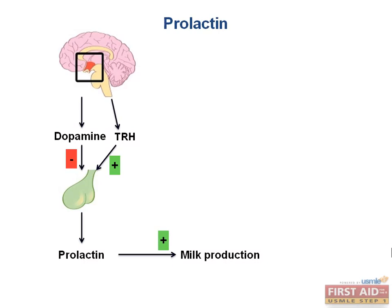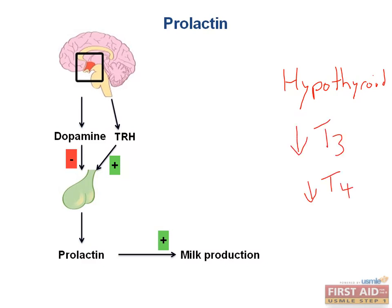What would be the underlying cause of an elevated prolactin level — hyperthyroidism or hypothyroidism? You'd be right if you were thinking hypothyroidism. The reason is that in hypothyroidism, TRH levels increase, which causes prolactin release. Why does a hypothyroid patient have high TRH levels? When you are hypothyroid, you are not making very much T3 or T4, so there is no longer negative feedback from these hormones to block the release of TRH, resulting in high TRH.